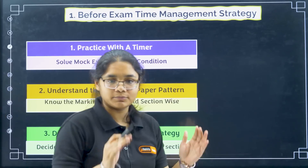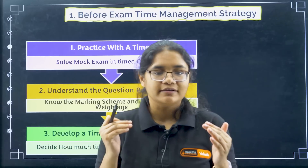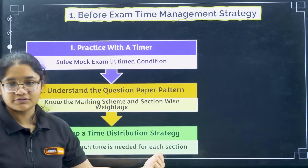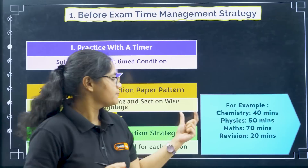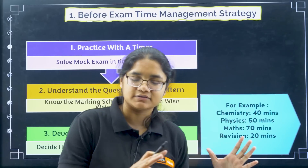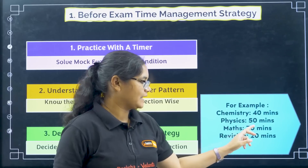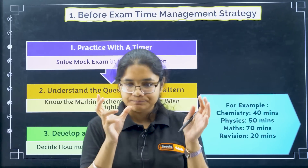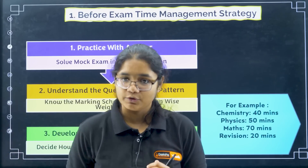Second, understand the question paper pattern. There are three sections and each section has 60 questions, so you should have a complete understanding of that. Next, develop a time distribution strategy. According to me, chemistry should get around 40 minutes, physics 50 minutes, math 70 minutes, and revision time 20 minutes. But you can adjust according to your strength and weakness. You should have a complete plan and practice it during mock tests.